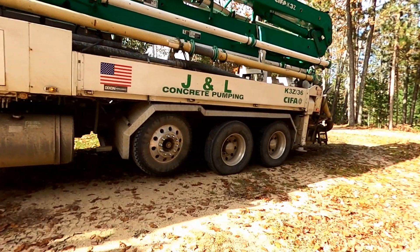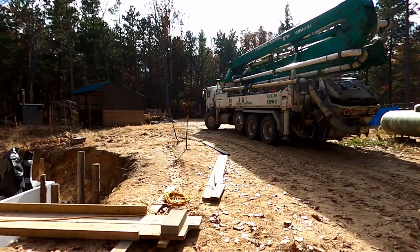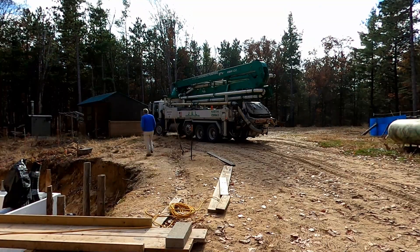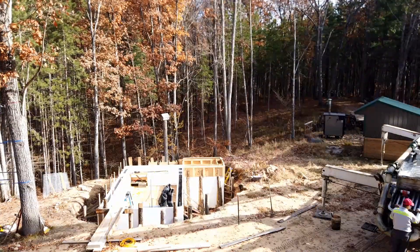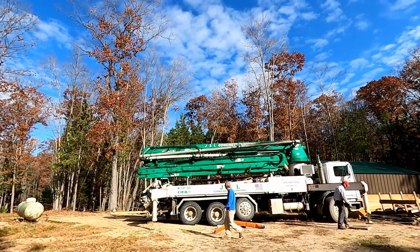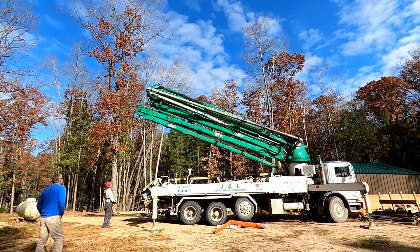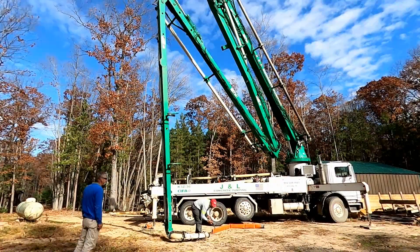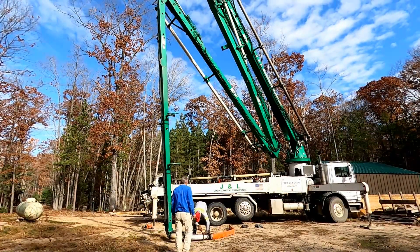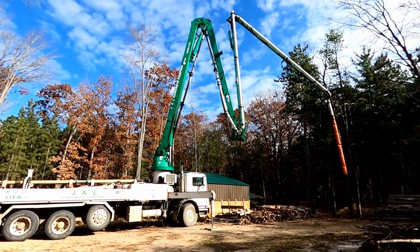So I hired a pump truck to come in and do the pumping of the 15 yards of concrete. This is one amazing machine and what I paid, it's worth every penny. At the end of the video I show the list of charges for the pump truck. There's a four-hour minimum and I'm willing to accept that.